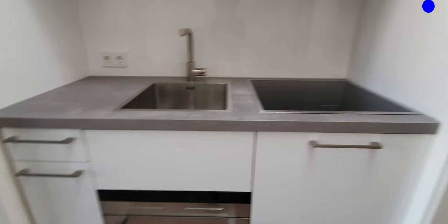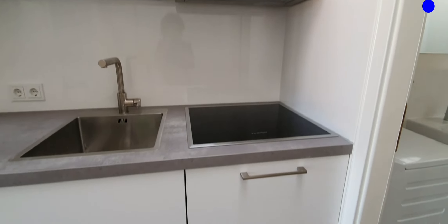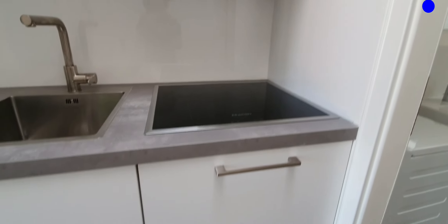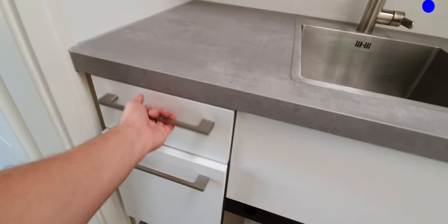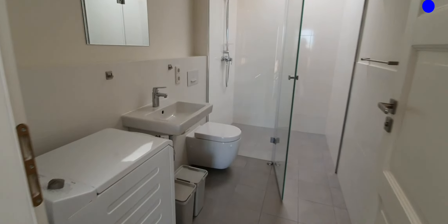Here we are, this is the main room, and right in front you will find the kitchen. The kitchen is fully equipped — here we have the stoves, here we have the fridge with the freezer, here we have the dishwasher, microwave, here we have some pots, and some cutlery on the right.